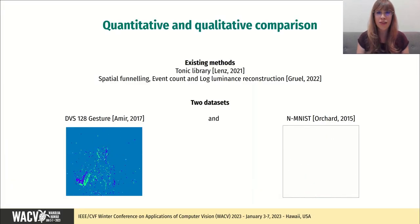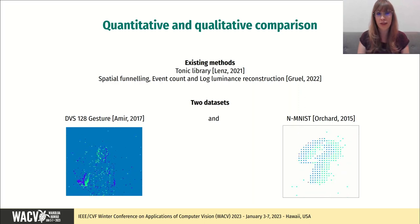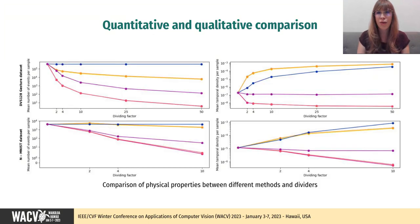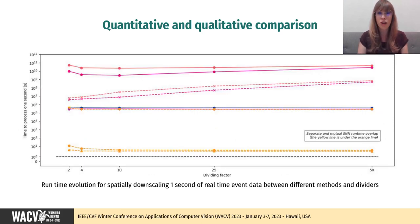We present in this work a quantitative and qualitative comparison of those two novel methods with the spatial event downscaling methods previously implemented by the Tonic Library and ourselves. We compared two datasets, DVS128 Gesture and N-MNIST, downscaled spatially using different methods and dividing factors. We compared physical properties such as the mean number of events and the temporal density, and also reviewed the evolution of classification performance using the Slayer classifier. Finally, we studied the evolution of the runtime necessary to downscale one second of real-time event data.